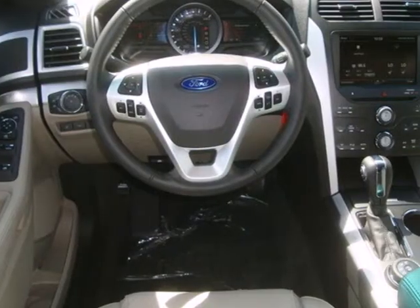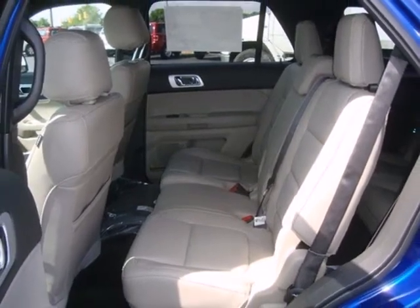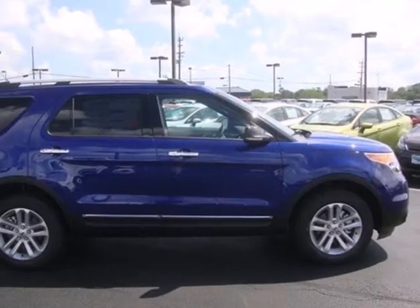It also has a CD audio system, a mode select transmission, and easy to use power mirrors. This rugged and comfortable family hauler is just waiting to take you on your next trip.